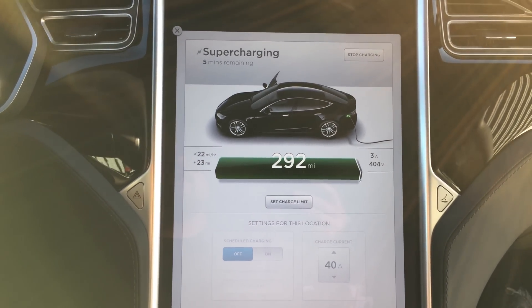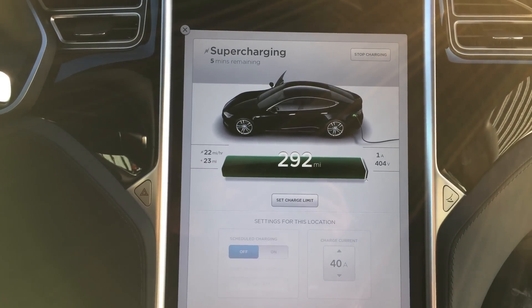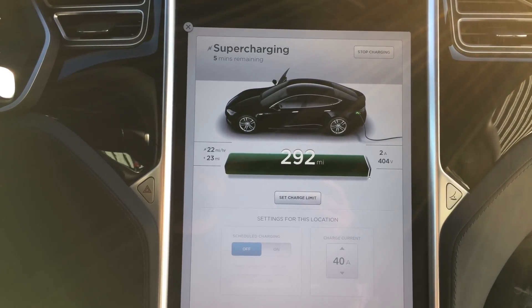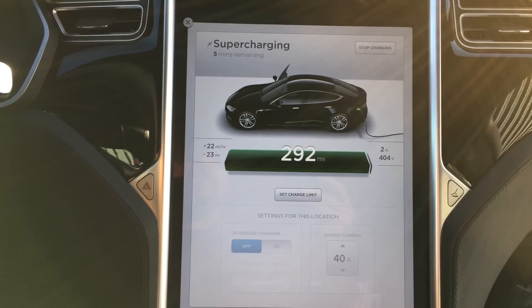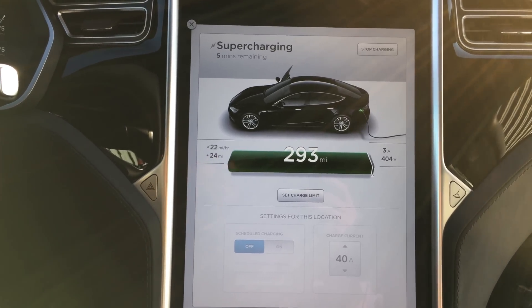Unfortunately, due to certain agreements in place, I was not able to do a range update on my old vehicle for its entire 80,000-mile lifetime that I had it. But I will be doing a every-thousand-mile update on this one.